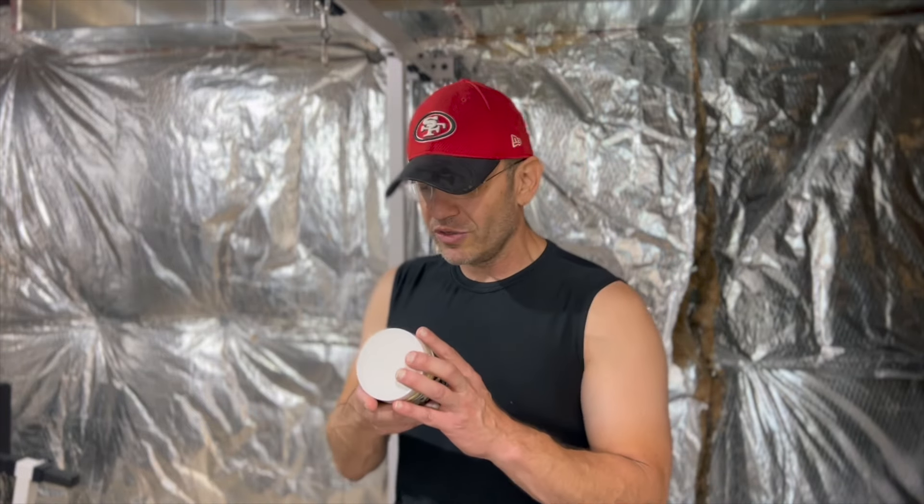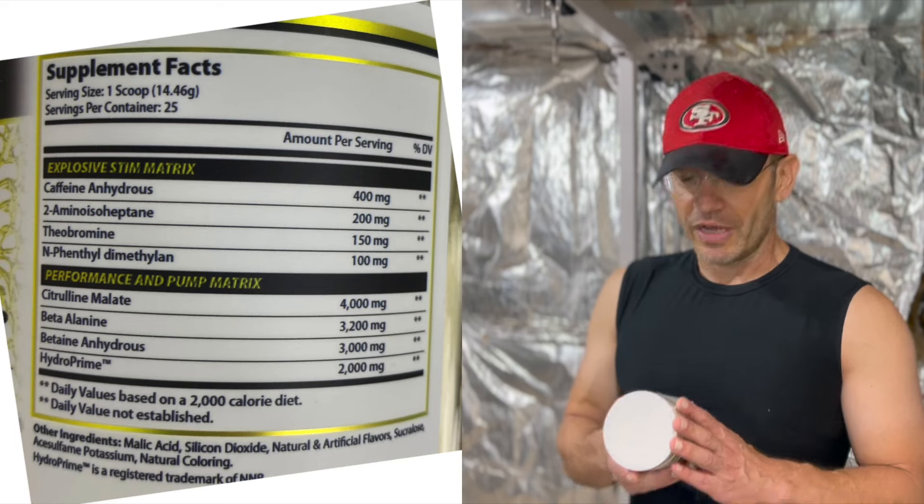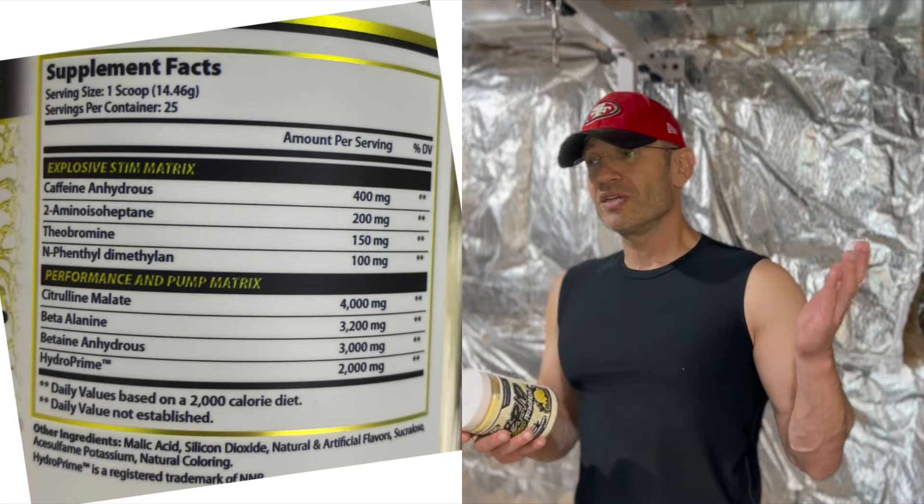Another reason I like this label: it only has eight ingredients total. Some great pre-workouts have like 20 ingredients. This is one of these attempts to prove you can do a simple pre-workout — and we'll see if it proves, because the experience is what matters. Labels mean nothing. So: caffeine anhydrous at 400mg. Solid, not too much, not too crazy.